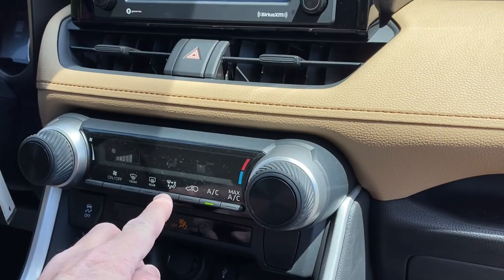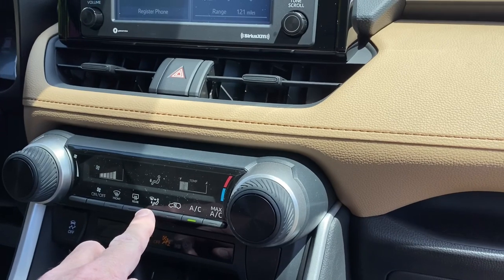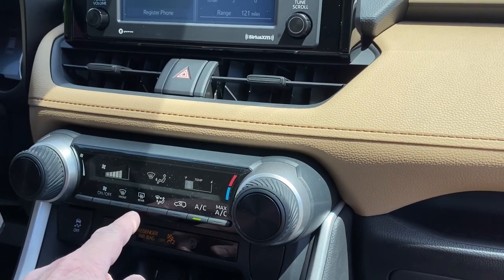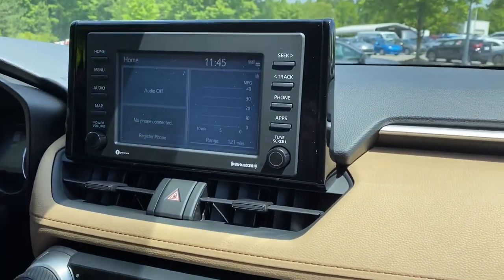You can change where the air comes out by pushing this button. A lot of people don't realize this is the button to control the mode. There's a front defroster and a rear defroster as well.